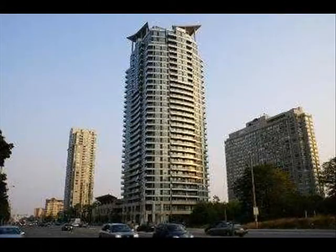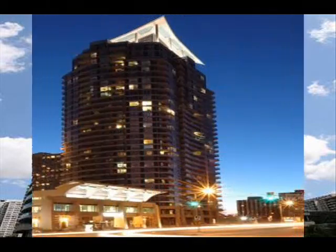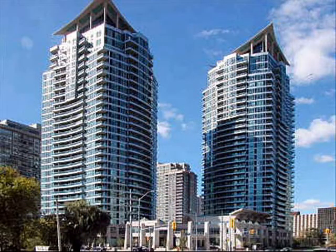1 Elm Drive and 33 Elm Drive. These exceptionally built Daniels condos are located in the heart of Mississauga's core. The condos offer a sleek and contemporary style and were built in 2004. This was Daniels' first condo development in the Mississauga area.